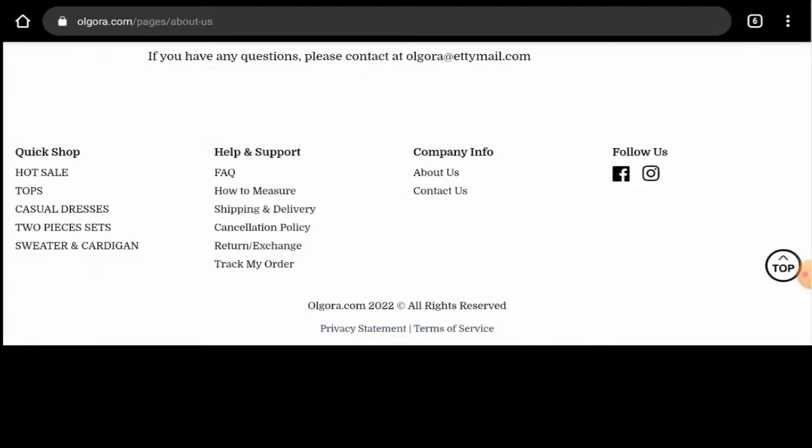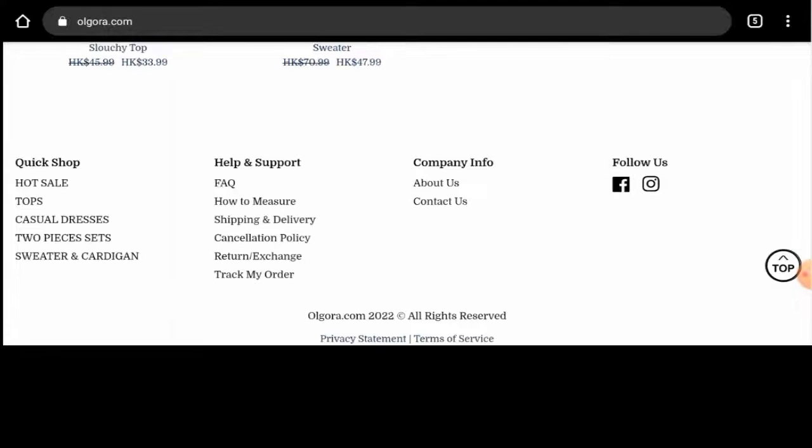Next we'll talk about their social media presence. After checking, we have found out that this website does have social media presence — it has social media presence over Facebook and on Instagram. We have checked the number of followers on Facebook: it has over 10,000 followers, and on Instagram it has only 113 followers.